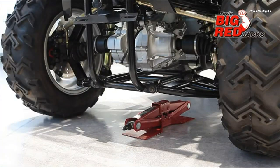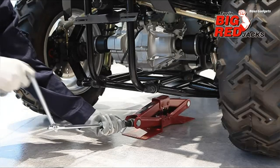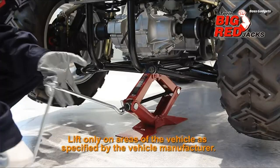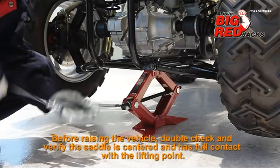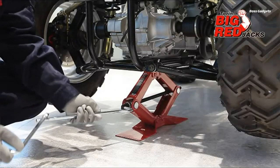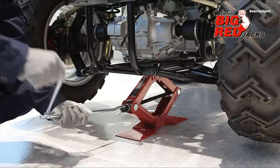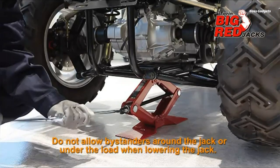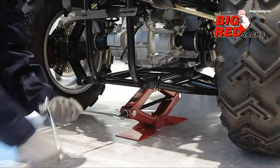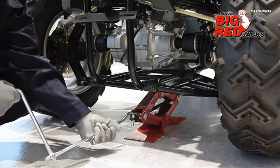Never be stranded with a flat tire again. Keep the compact yet heavy-duty Big Red Scissor Jack in your vehicle for roadside tire changes. This collapsible steel scissor jack provides reliable lifting power up to 1.5 tons or 3,000 pounds. With a lifting range from 4 to 15 inches, the scissor jack can easily raise most cars, trucks, and SUVs high enough to swap a tire. Its drop-forged alloy steel construction ensures maximum strength and durability. The extra-wide base adds exceptional stability under load, while the one-piece handle enables fast, responsive jacking action. When collapsed, the jack's portable design stows neatly in your trunk or truck bed.